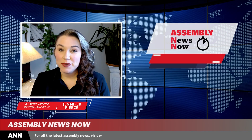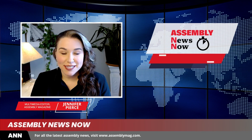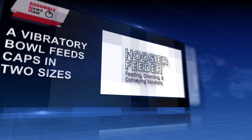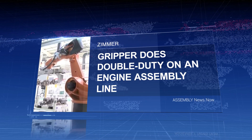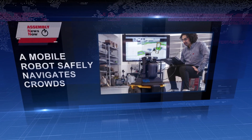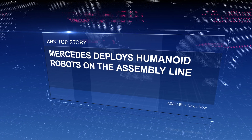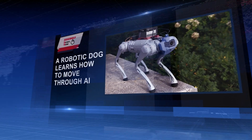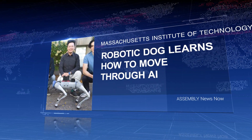Welcome to Assembly News Now. This is multimedia editor Jennifer Pierce, and here's what's happening with product assembly on April 1st. A vibratory bowl feeds caps in two sizes. A gripper does double duty on an engine assembly line. A mobile robot safely navigates crowds. And for our top story, Mercedes deploys humanoid robots on the assembly line. And finally, a robotic dog learns how to move through AI.